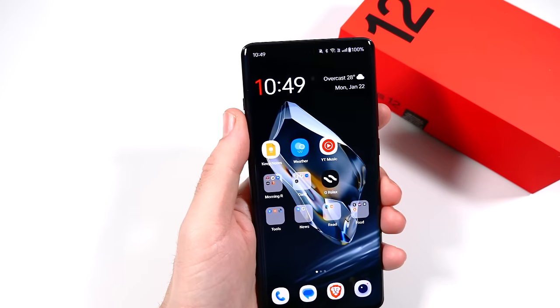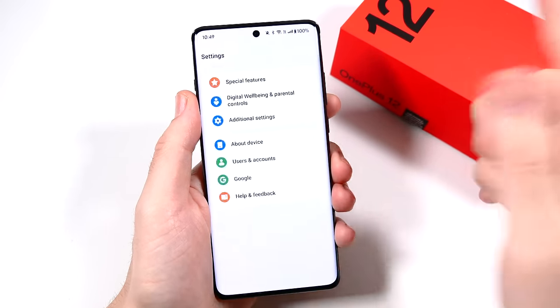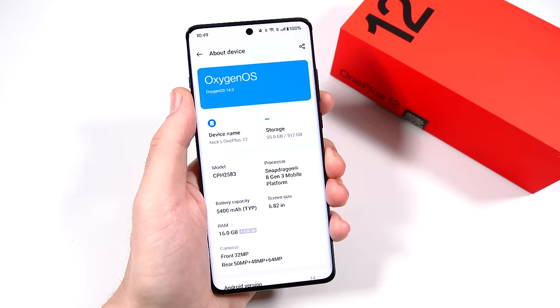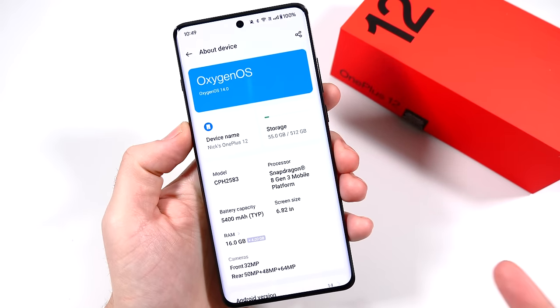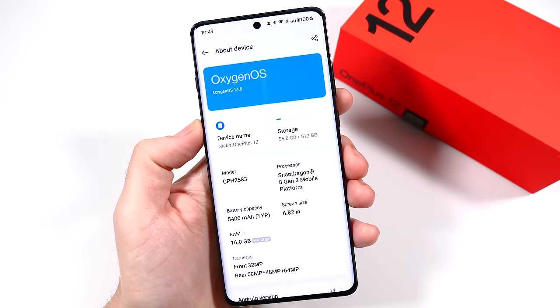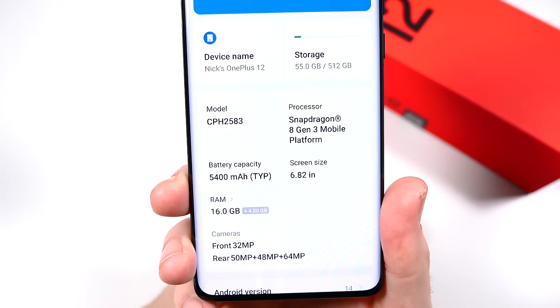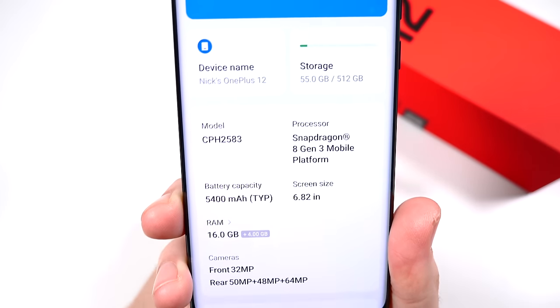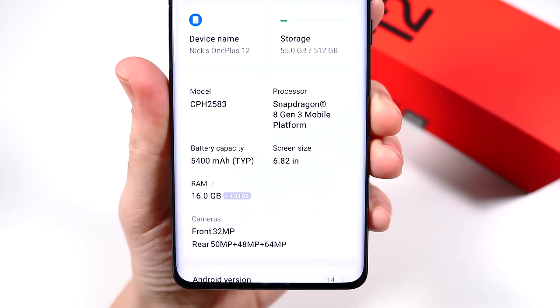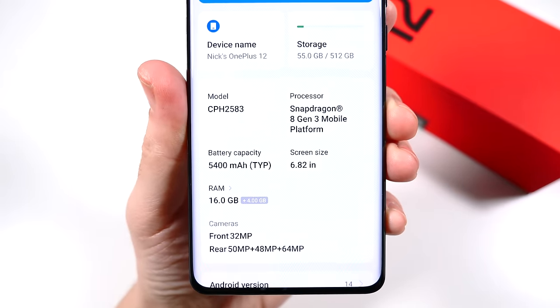We also have a 48-megapixel ultra-wide with phase detection autofocus. This thing is a beast in camera — for OnePlus, they really stepped it up here. The Snapdragon 8 Gen 3 is on board, and this has 16 gigabytes of RAM on the 512GB variant. The 256GB might have 12 gigs; you probably don't need more than 12, but 16 just takes us to the next level. These new 8 Gen 2 and 8 Gen 3 chips are just insanely good — they've taken Android to the next level.